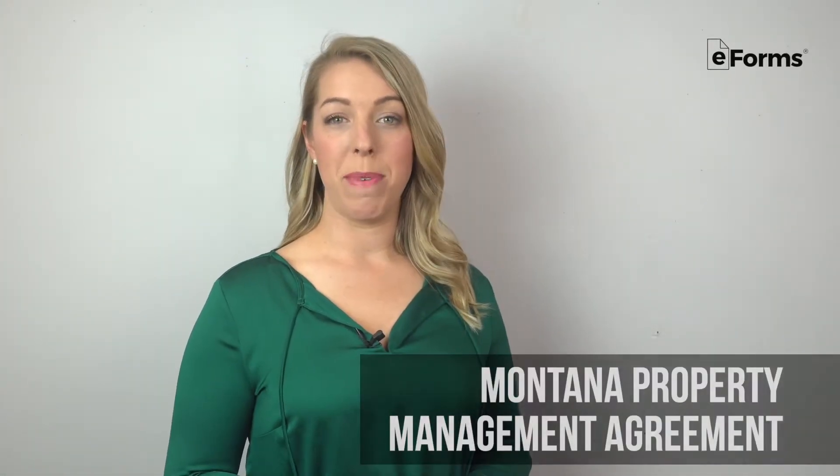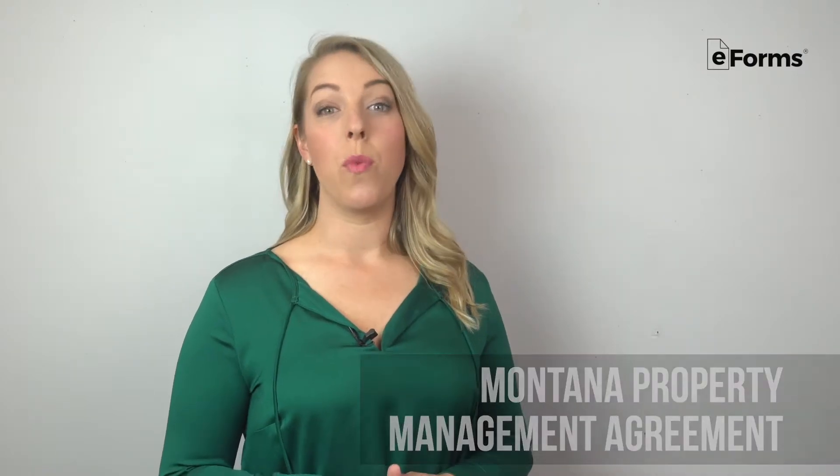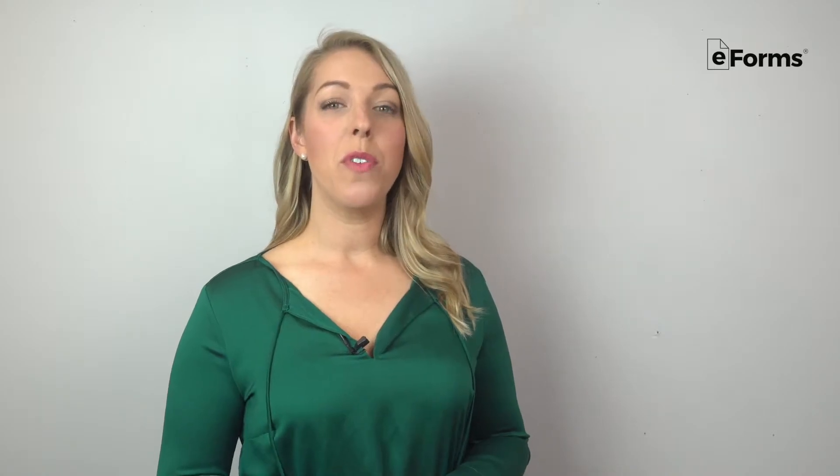A Montana property management agreement is created between a property manager and the owner of one or multiple properties in the state. Here, we'll overview what a property manager does, property management rules specific to Montana, and what to include in a contract.